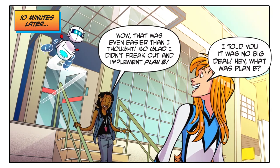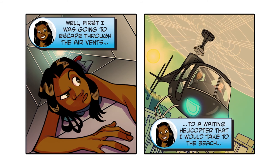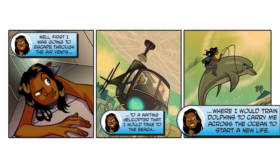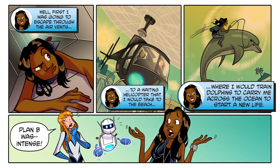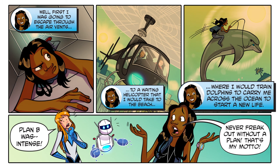I told you it was no big deal! Hey, what was Plan B? Well, first I was going to escape through the air vents to a waiting helicopter, that would take me to the beach where I would train dolphins to carry me across the ocean to start a new life. Plan B was intense. Never freak out without a plan — that's my motto!